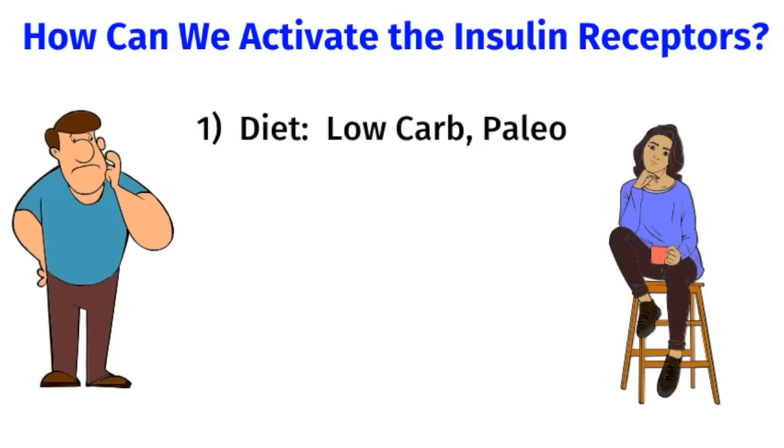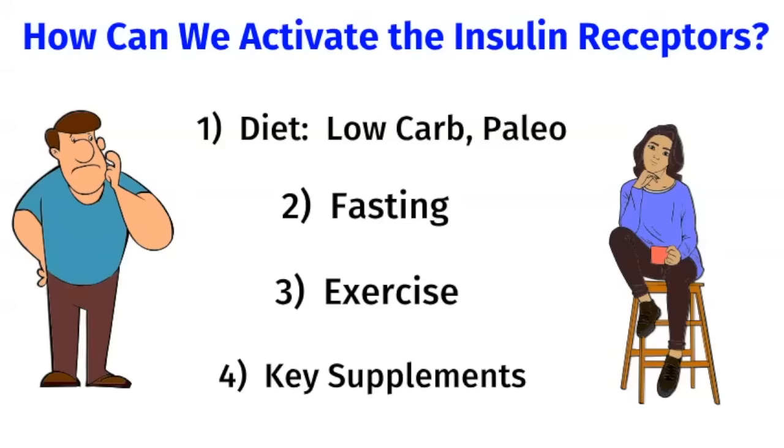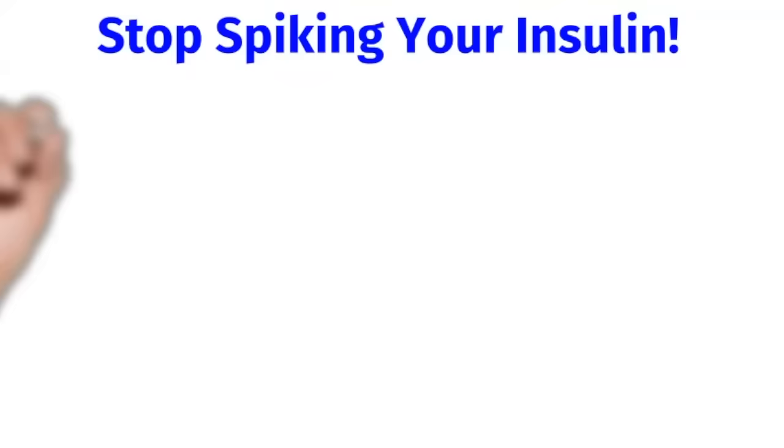I recommend a low-carb paleo diet, and I'll go over this in more detail. Other things that help are fasting, exercise, and key supplements. The great news is no drugs or surgery are needed to fix insulin resistance.